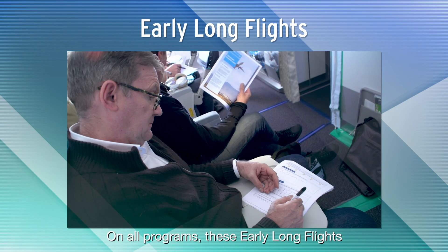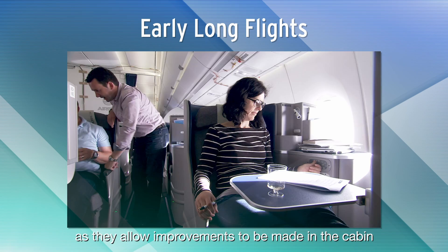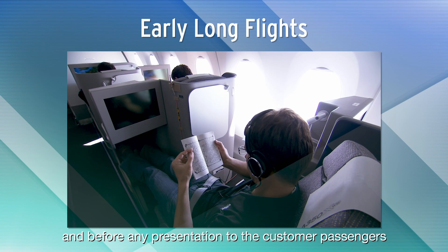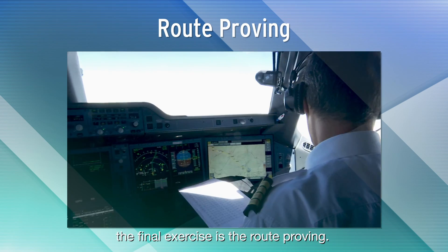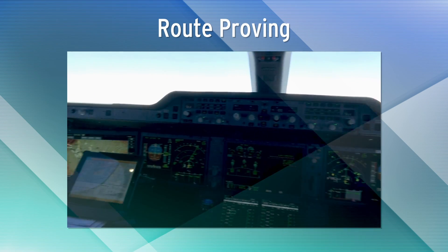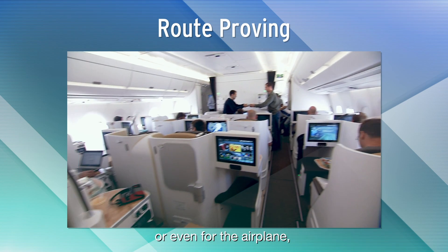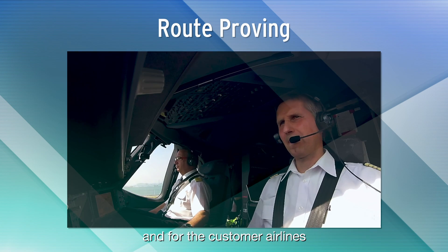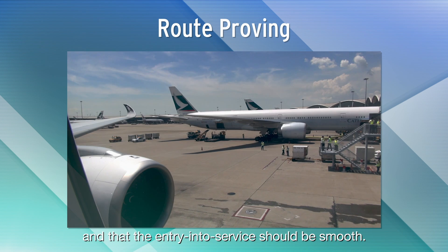On all programs, these early long flights have been very useful as they allow improvements to be made in the cabin sufficiently early in the development and before any presentation to the customer passengers and to the media. Just before certification, the final exercise is the route proving. It is no longer a reliability insurance for the engines or even for the airplane, but it is a global demonstration for the manufacturer and for the customer airlines that all the systems are operating perfectly and that the entry into service should be smooth.